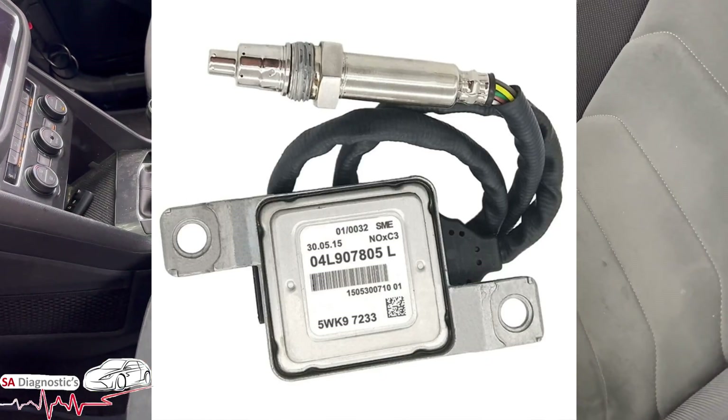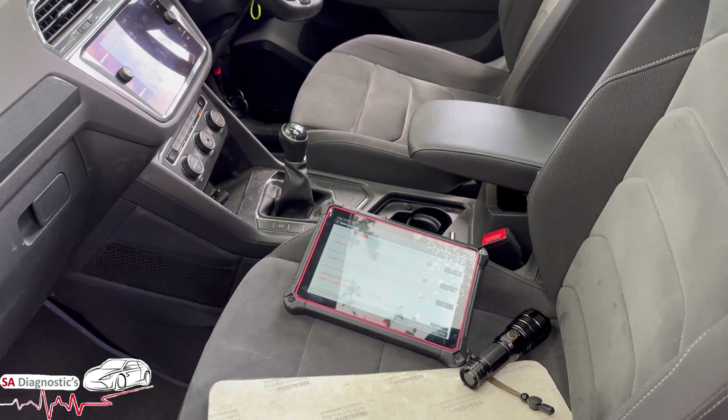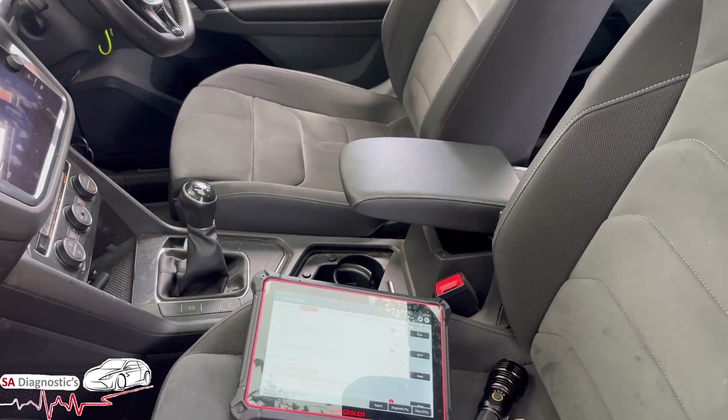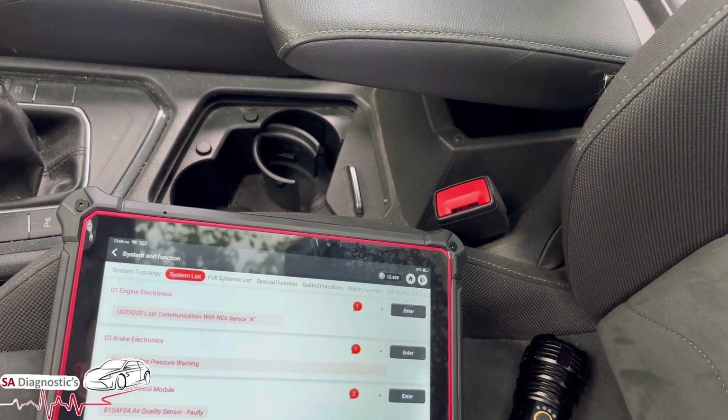To fix this fault code, we recommend you change this component shown on screen. It's literally plug and play — it really doesn't take much. It depends; sometimes you may be lucky and get away with just plugging it in without needing a full diagnosis.